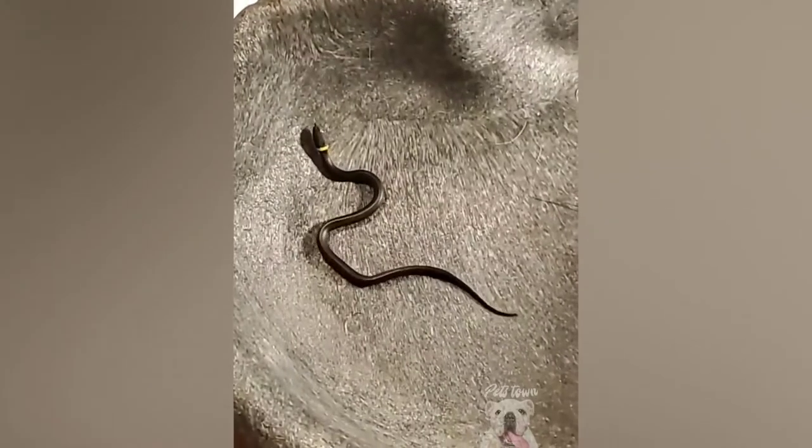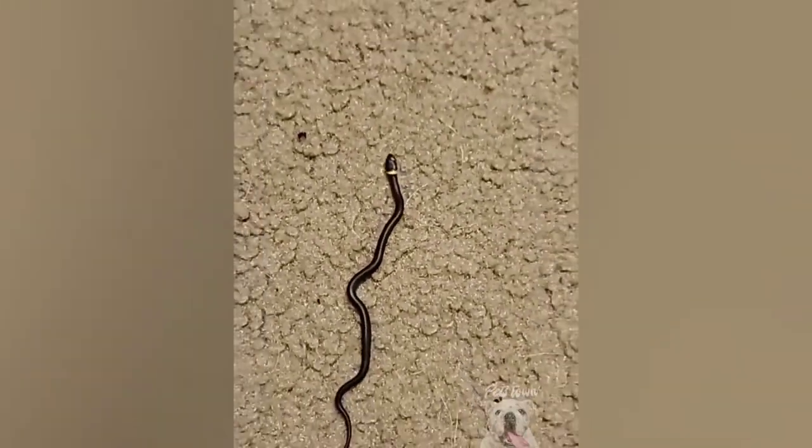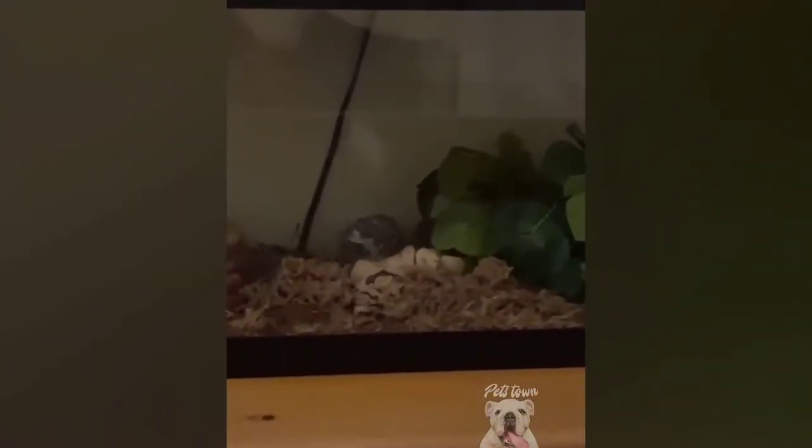I'm a snake, I'm a snake, I'm a slithery little sneaky snake. I'm so slithering sneaky because I'm a snake. I'm trying to sleep — can you stop farting? I'm trying to sleep.